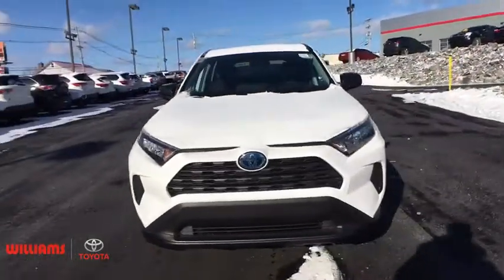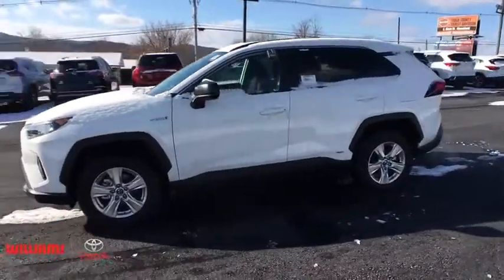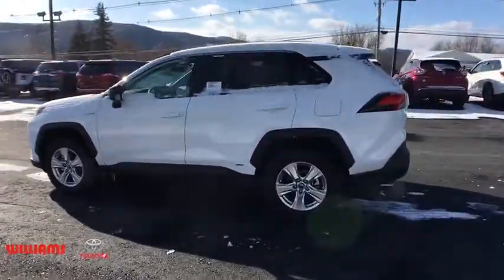You are going to love the 2020 Toyota RAV4 Hybrid. The Toyota RAV4 Hybrid offers a spacious interior, an abundance of technology, and safety features galore. When pairing all of this with a dynamic exterior, it's not surprising that everyone is talking about this vehicle.